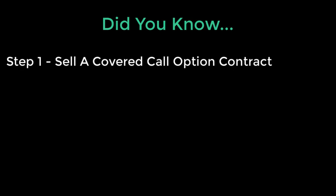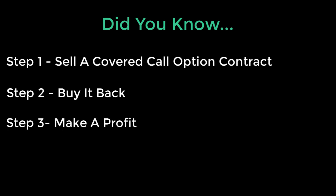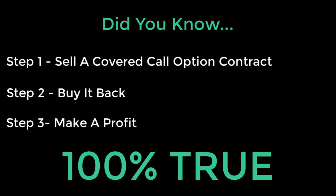Did you know that you could sell a covered call option contract and then later, if you wanted to, you could buy it back and still make a profit? It's 100% true and I'm going to demonstrate step-by-step exactly how I did it so that anyone else can do the same exact thing.